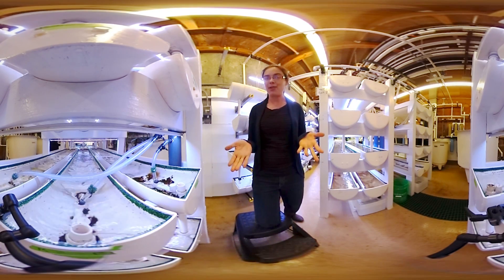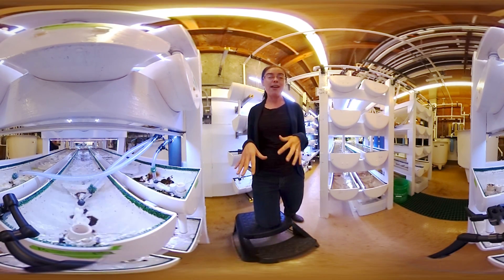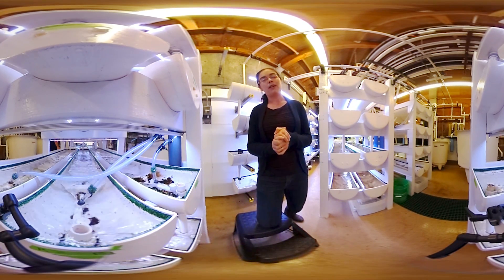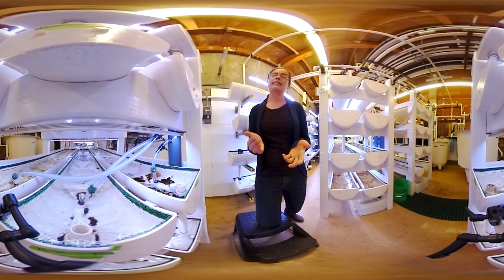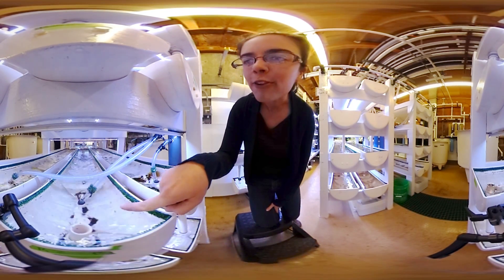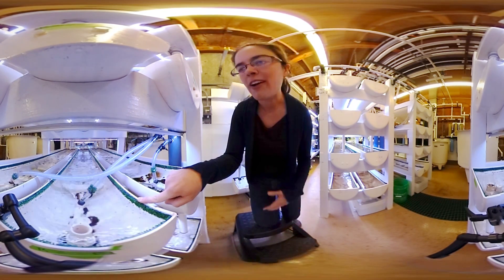We now have more baby white abalone here in captivity in this lab than probably exists in the wild, and that's both really scary for the wild population but also presents a really great opportunity to save them. If you look right here you can see some of these babies — they're just covering the tank, and every year we've gotten more and more of them.